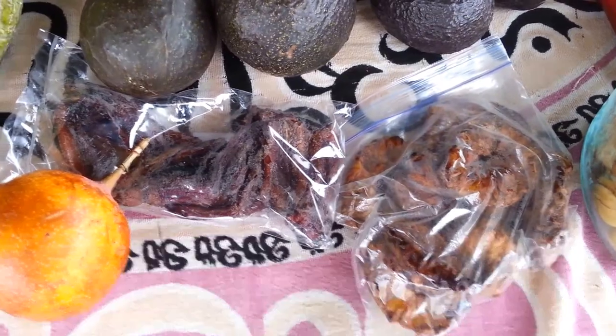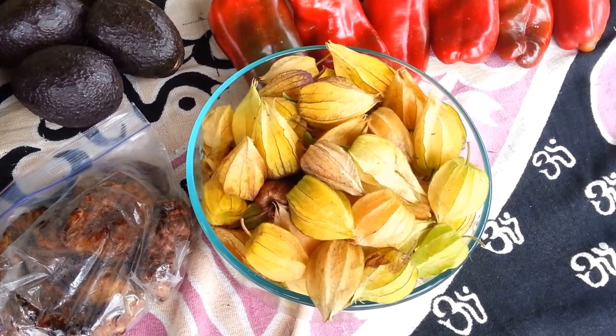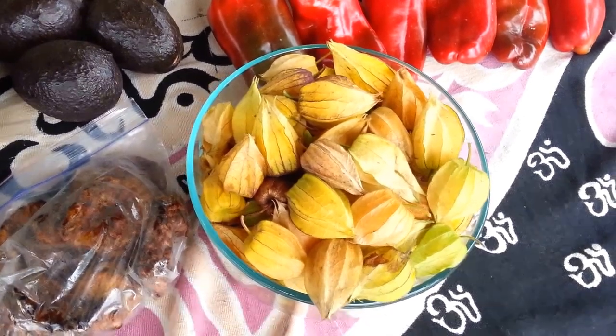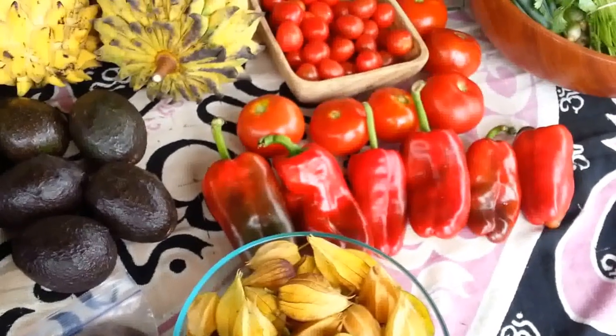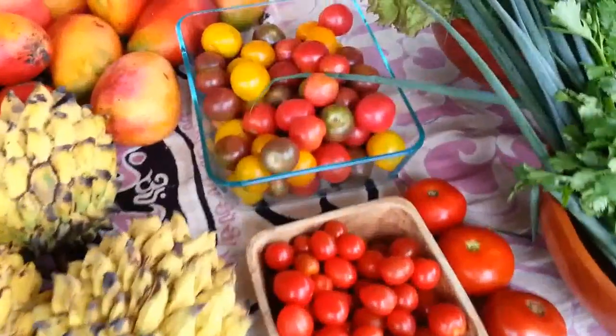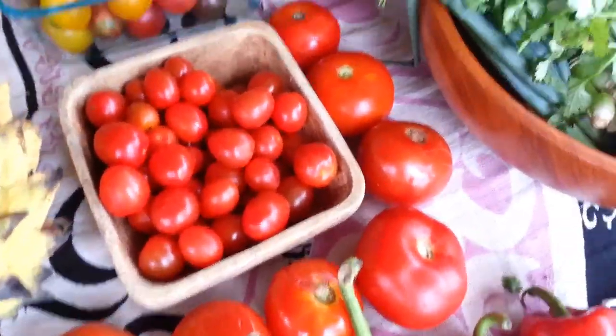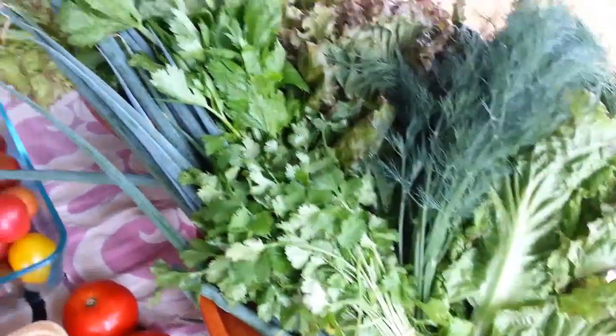I got some dried fruit for my bus trip — some dried pineapple and dried bananas. I got some golden berries, or uchubas as they're called here in Costa Rica, some red bell peppers, and some awesome heirloom mini organic tomatoes.